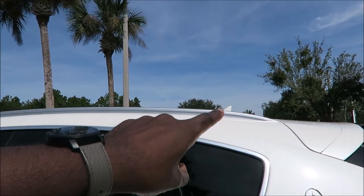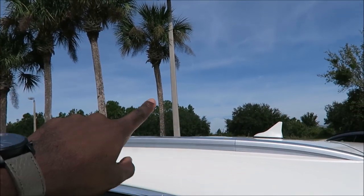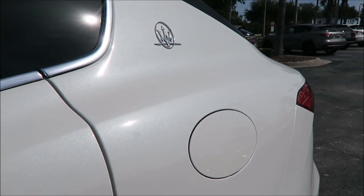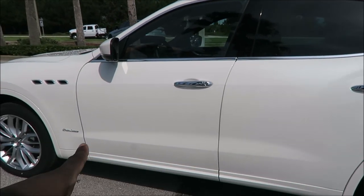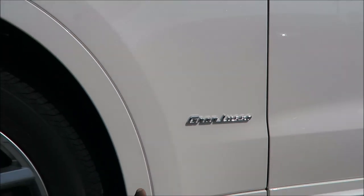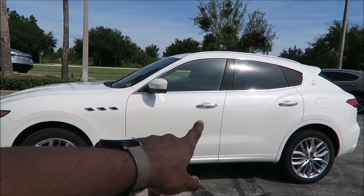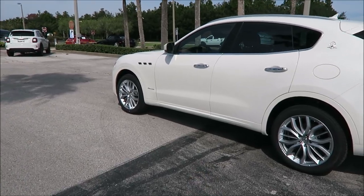Starting with what we normally see: chrome door handles and chrome window surrounds. You have the optional aluminum roof rails here as an additional option. You also have the panoramic roof, and the Bianca Alp paint which makes the car look super curvy — just look at the rear quarter panel, it looks so good. You have the Grand Lusso badge and chrome vent portholes on the side.